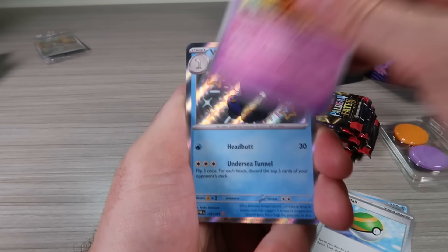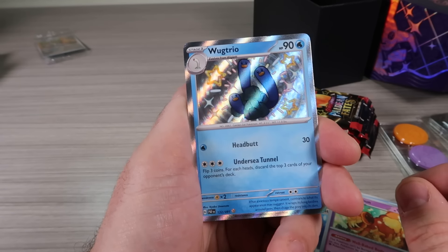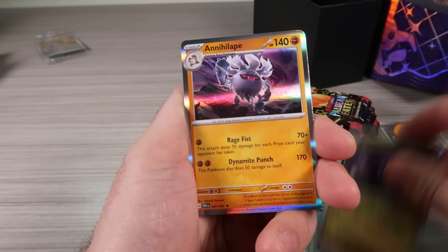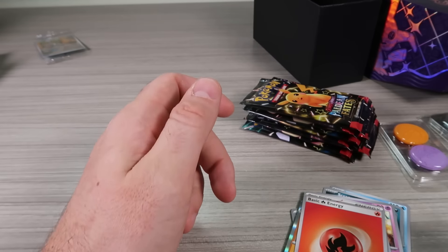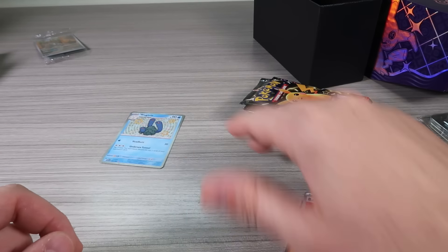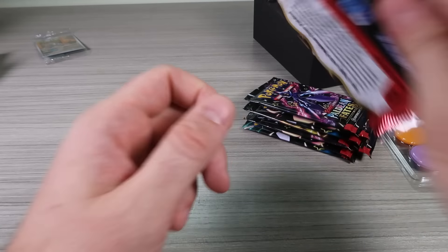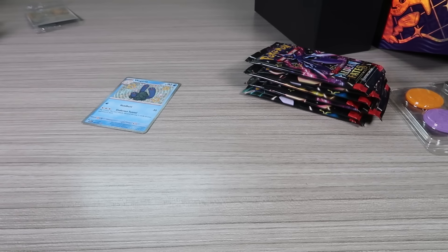Let's go! Ooh, nice — we got a big Lugulosior! Not the best shiny, but a hit is a hit. So that's what I'm saying — right away we got a hit. Keep on going!